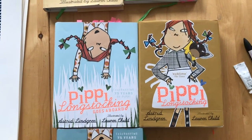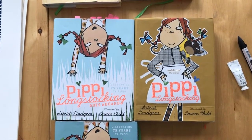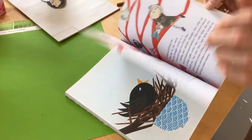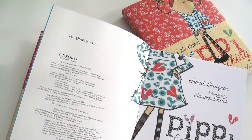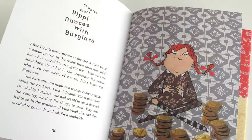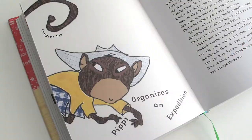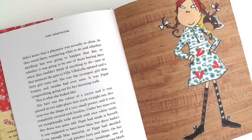I illustrated Pippi Longstocking, the first book in Astrid Lindgren's Pippi series, back in 2007. So there's a gap of 12 years between book one and book two, and of course it's important that the books relate and sit together as a pair. So I spent some time going back through book one, reminding myself of what I'd done and why I'd done it in that way.